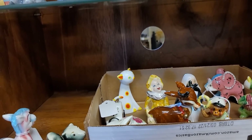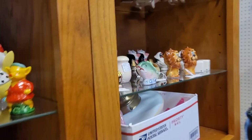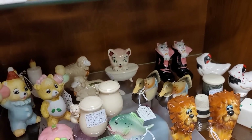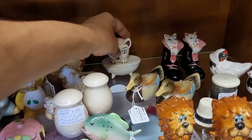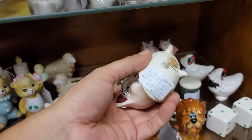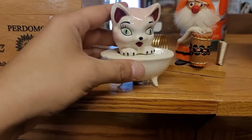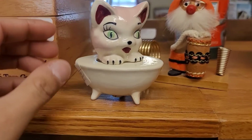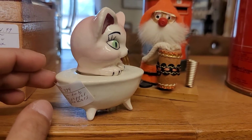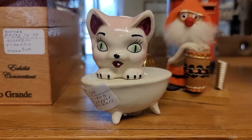A nun salt and pepper shaker — because why not? Is this a two-piece? Look at the cat coming out of the tub. Ten dollars. It's a cat in a bathtub. How random is that? It's a pink cat in a bathtub. Okay, we'll do it.